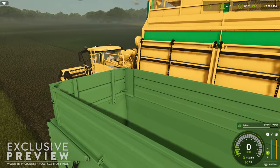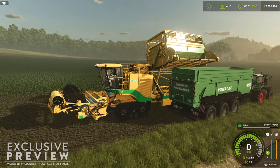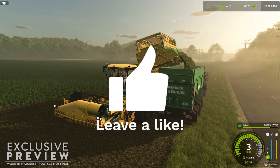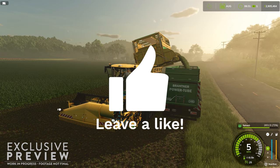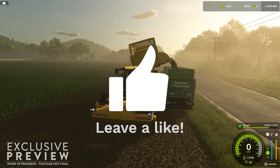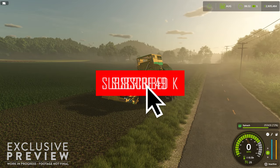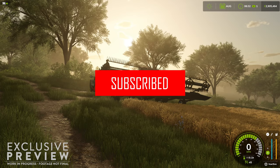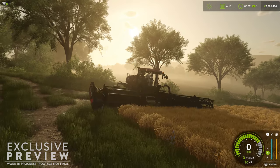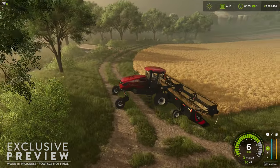I hope you guys enjoy my spin on Fact Sheet Friday — I like to do more than just read you the speeds and feeds. If you did like this video, please let YouTube know by clicking the like button and maybe even sharing the video with friends interested in Farming Simulator 25. If you are not already a subscriber, please consider subscribing, because we will have weekly fact sheet videos for the next 10 weeks leading up to the release of Farm Sim 25.